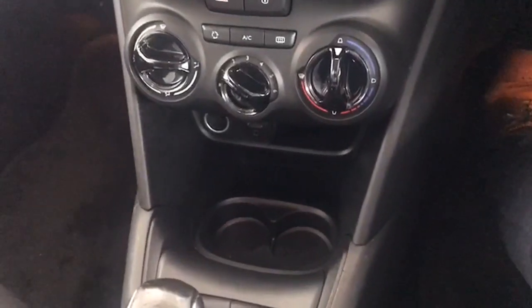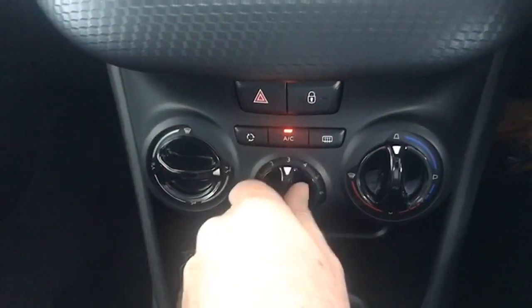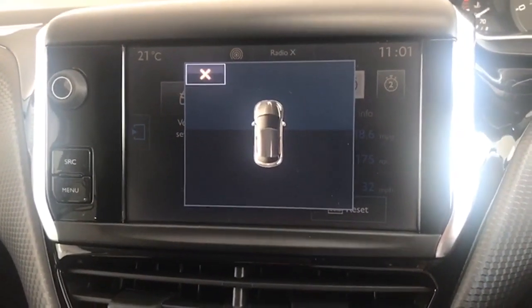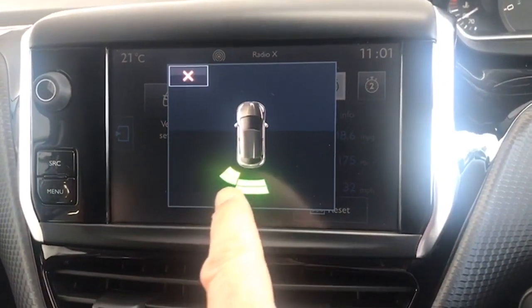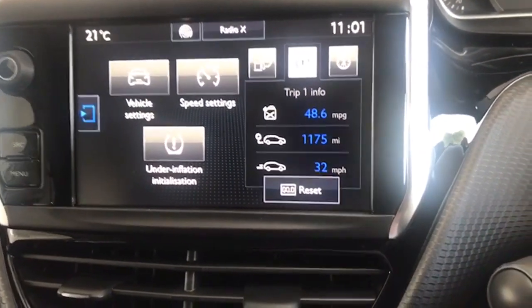I'll start it up here for you and we'll show you some of the interior features. So you've got obviously your air conditioning there, which is great. This is the park assist in operation - I'm reversing back. A little diagram of the car there, and then when the sensors pick up you get the little marks just to show you how close you are getting to your object. A really, really good safety feature as I'm sure you know.